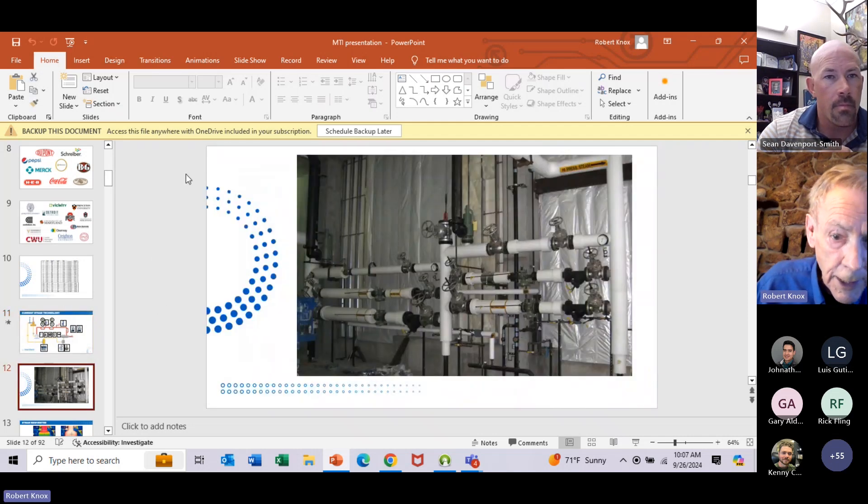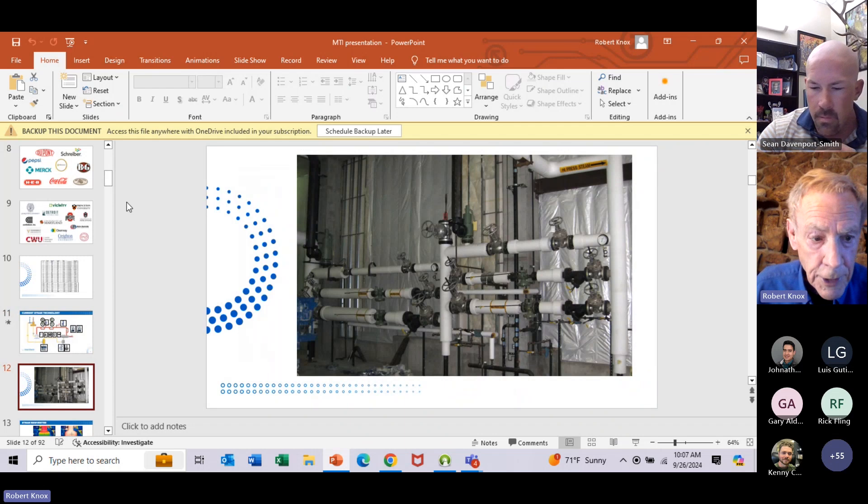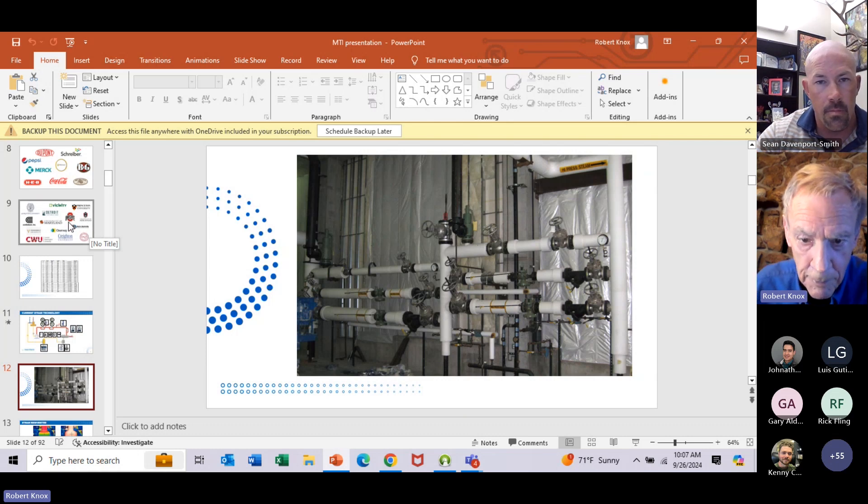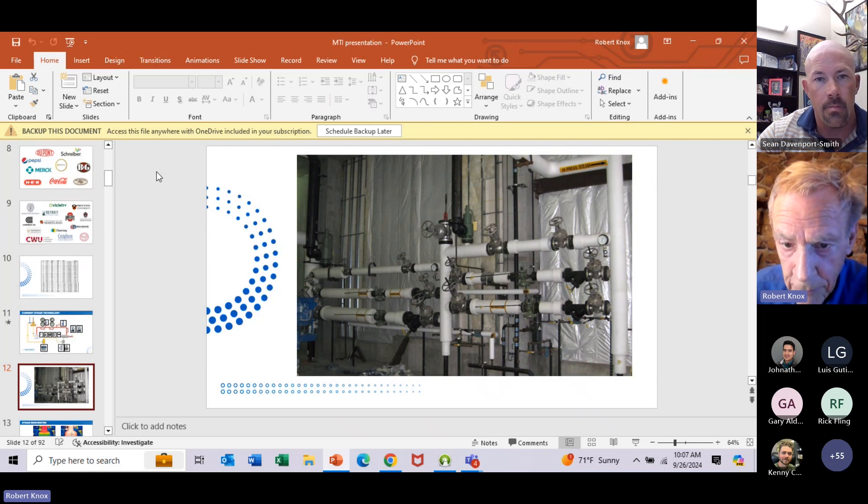There's a PRV station right there. As you can see, you've got isolation valves, you've got strainers, you've got eccentric reducers, you've got the PRV, you might have a noise diffuser, you have a pilot line, you have more isolation valves. You have safety relief valves there that are vented to the roof.